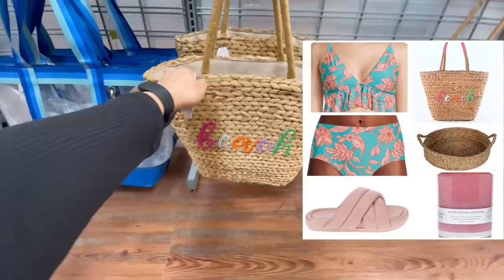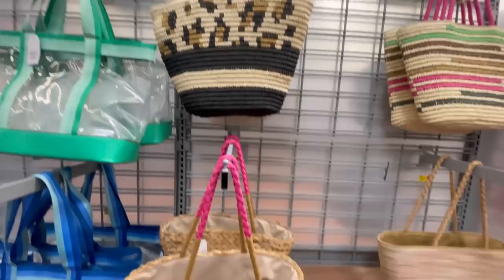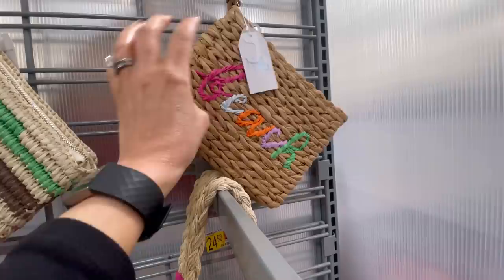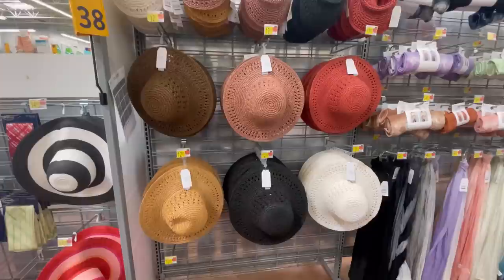I also came across these beach bags — I've shown this on my LTK app and Instagram. They're $24.98 and so cute! It's nice and lightweight but a little more sturdy than a collapsible tote — more like a basket. It says 'beach,' has a contrasting handle at the top, and you can get a matching wristlet. It's also waterproof.